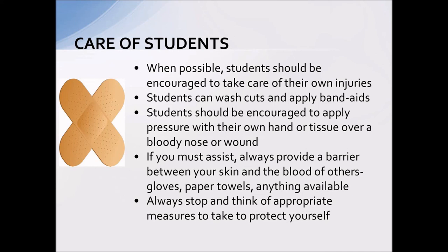Regarding care of students, we encourage students to take care of their own injuries as much as possible. Students can wash their own cuts and put on their own bandages. If there's a bloody nose or a wound that's bleeding, they can put pressure on it with their hand using a tissue. Teachers often want to jump in and provide care without thinking about protecting themselves — always take a second to put a barrier between yourself and the student. There isn't typically going to be anything disastrous happen to the child if they get blood on their clothes or on the floor; I would rather clean that up than have you accidentally exposed.